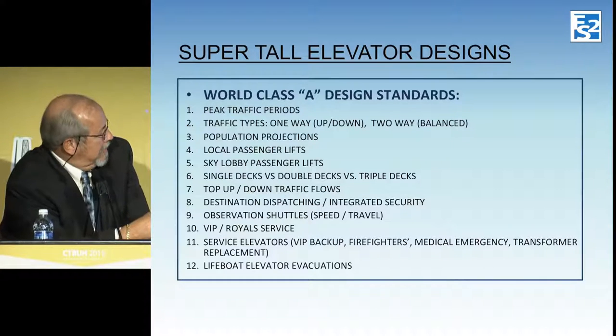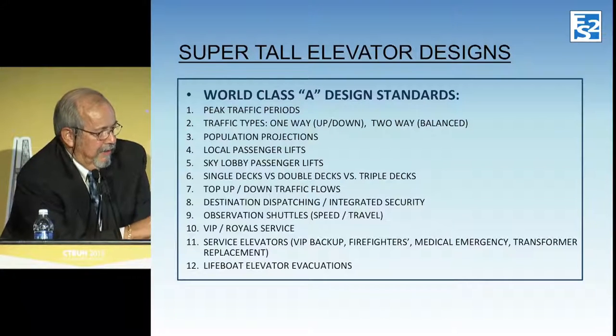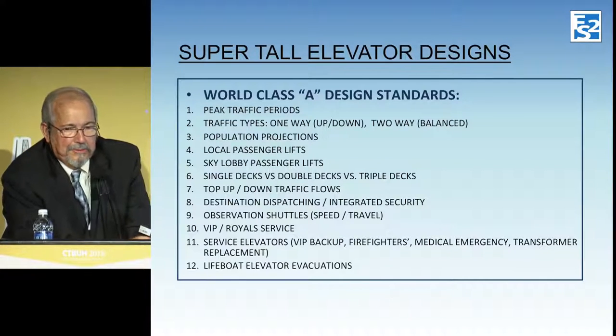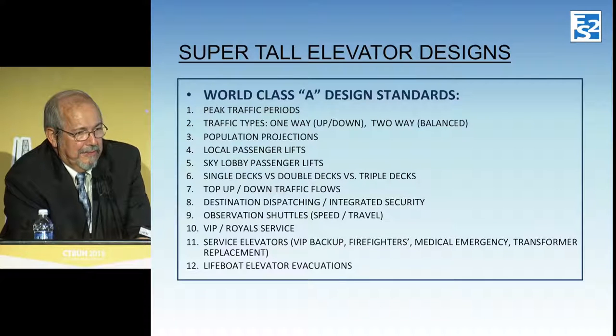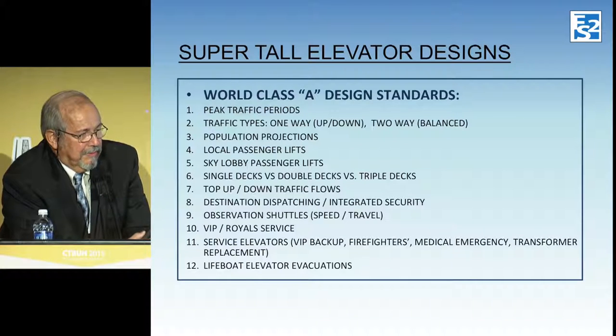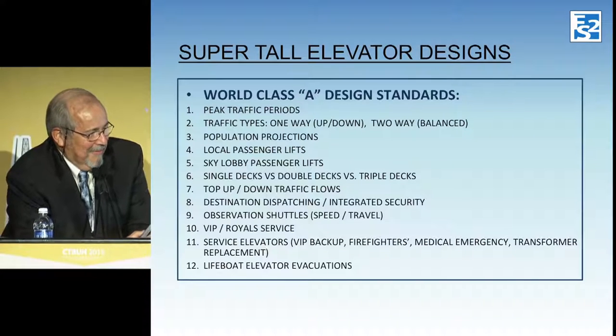Most projects we do worldwide now have destination dispatch in the office portion and maybe the hotel, integrated with building security. As you walk through, you get your assignment for the lift to queue up in front of, and the lift comes and takes you right to your floor. The observation shuttles in this job are over 1,600 kilograms, with a speed of 10 meters per second up and 10 meters per second down — the same speed as in Burj Khalifa. But these particular lifts would be the world's longest travel lifts, although there's a rumor that Kone may bump up the speed just a little bit.